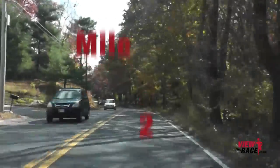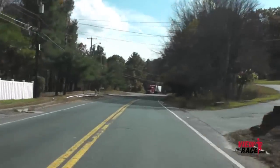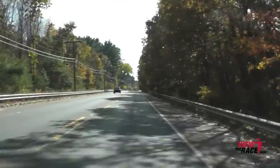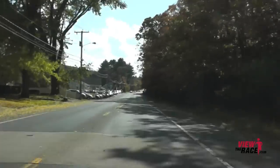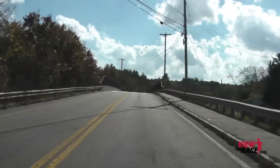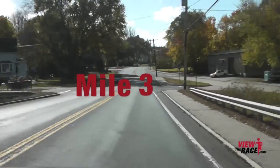As we cross through mile two, this can be a pretty fast course as there are very few turns. Hopefully you were able to take advantage of that nice downhill earlier in the race. Now as we come up and over the railroad bridge, you have a nice little downhill on the back side of it as we cross through mile three.